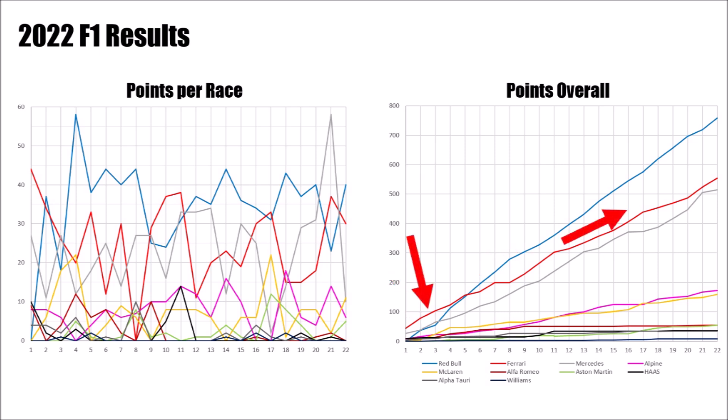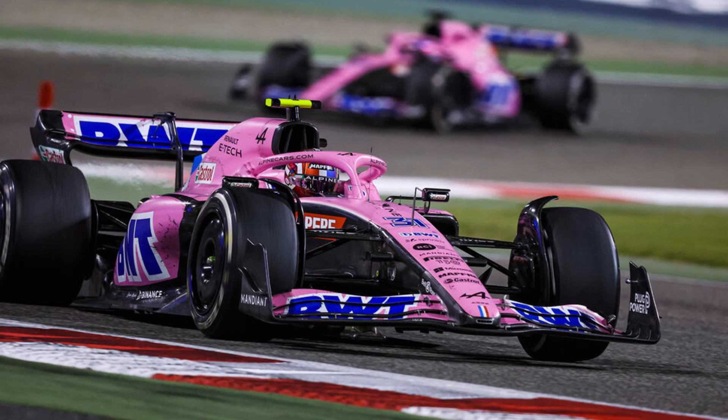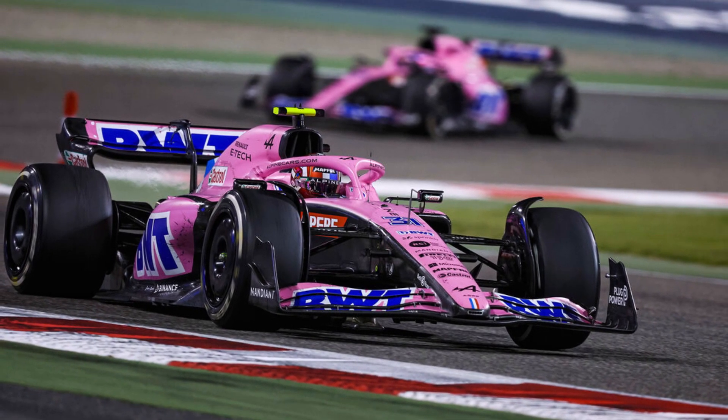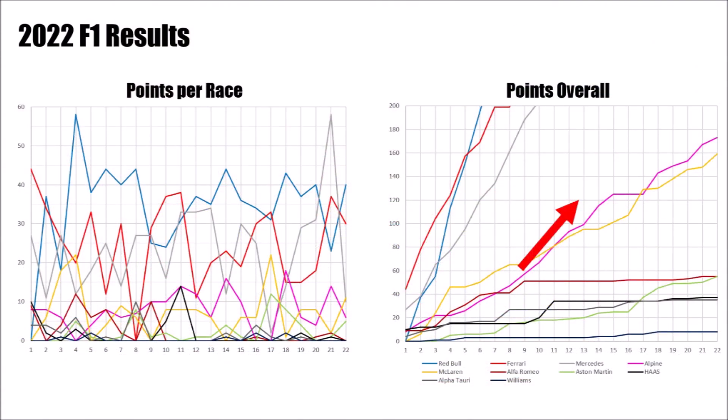Ferrari started strong but the overall curve is flatter than Red Bull's. With all the problems they had, it's impressive to see that Mercedes could stay parallel to Ferrari and even got closer towards the end of the season. We can see a very nice battle for 4th position between Alpine and McLaren. Like Red Bull, Alpine started with large downwashing sidepods and could improve the concept step by step, so the advantage for them was that they didn't have to change concept during the season.